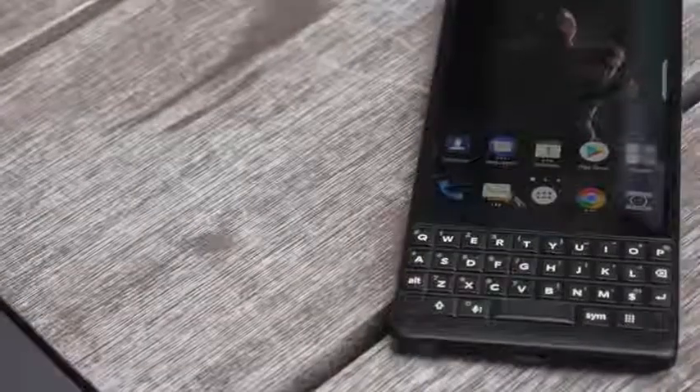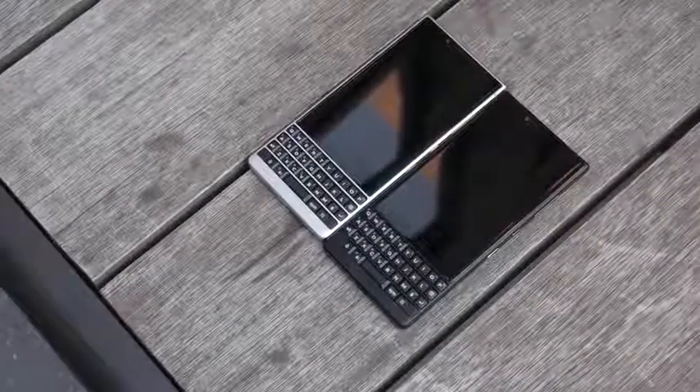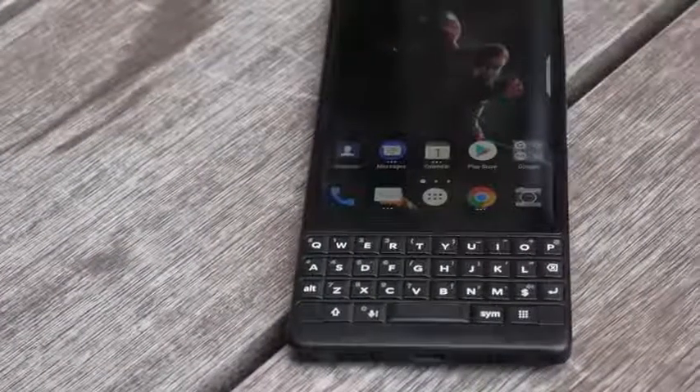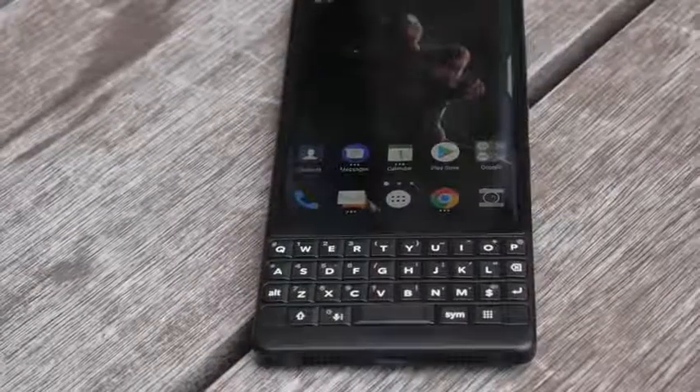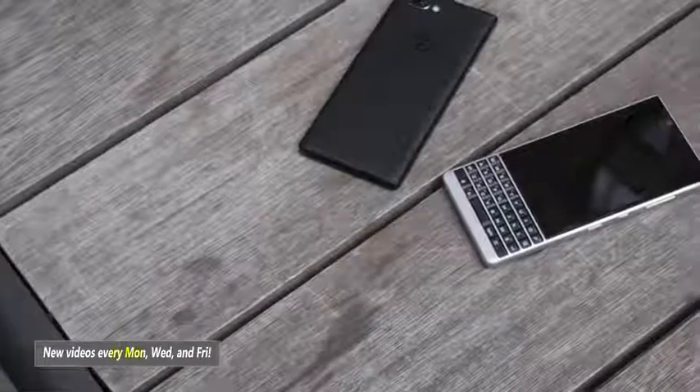Hey guys, Thunder E here, and yes, there is a brand new BlackBerry — the BlackBerry Key 2, successor to the Key 1. BlackBerry's coming strong with this device. You're going to see a lot of hands-on videos about the Key 2, but this video is focused on five features that I think BlackBerry brings to the table that sets it apart from other devices.